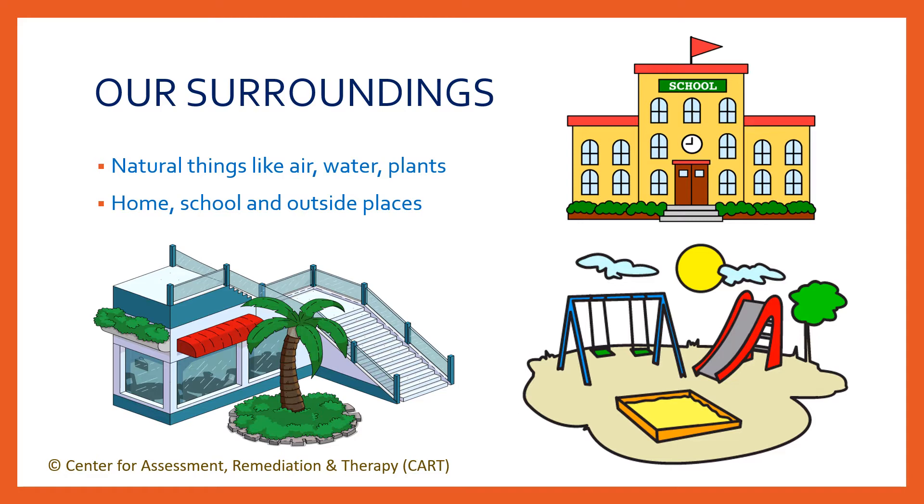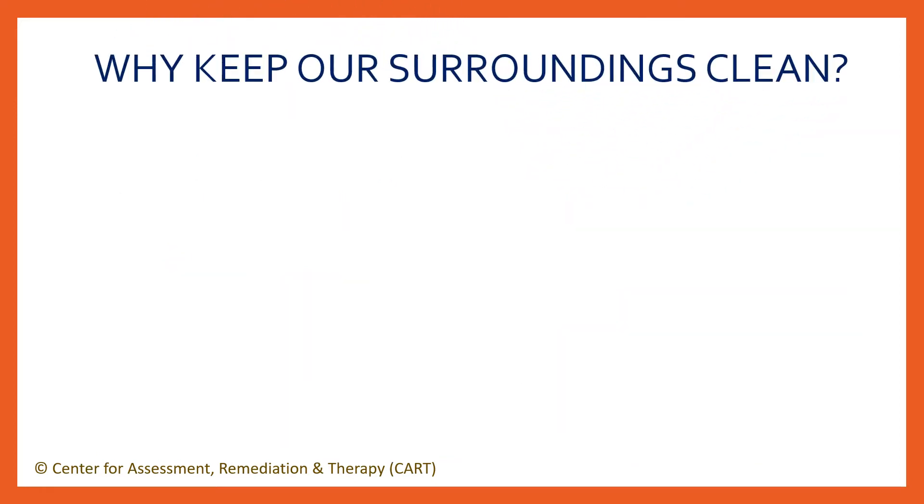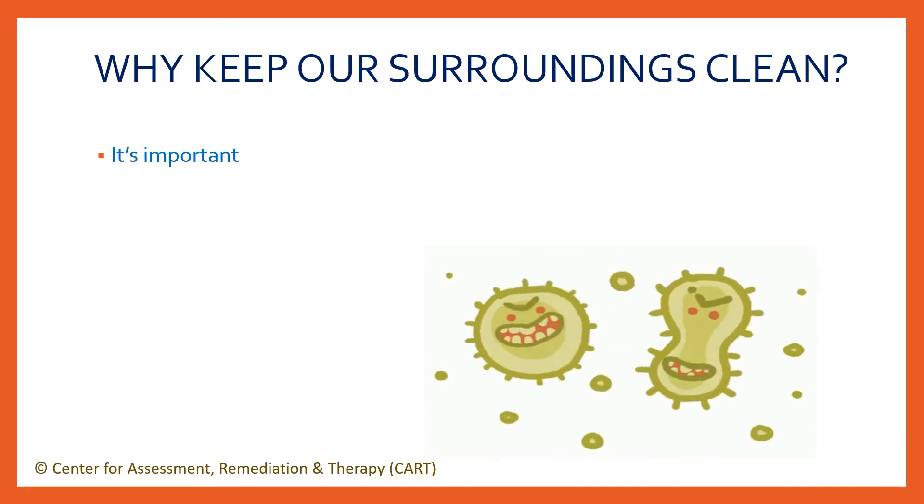Hygiene in surroundings is a key element for ensuring a healthy community. An unhygienic environment can lead to many health problems and is associated with various illnesses and infections. Why should we keep our surroundings clean? Just like we keep ourselves hygienic by washing hands and wearing fresh clothes, it's equally important that we keep our surroundings clean and hygienic. You know that when we are unclean, germs can remain on us and make us sick.